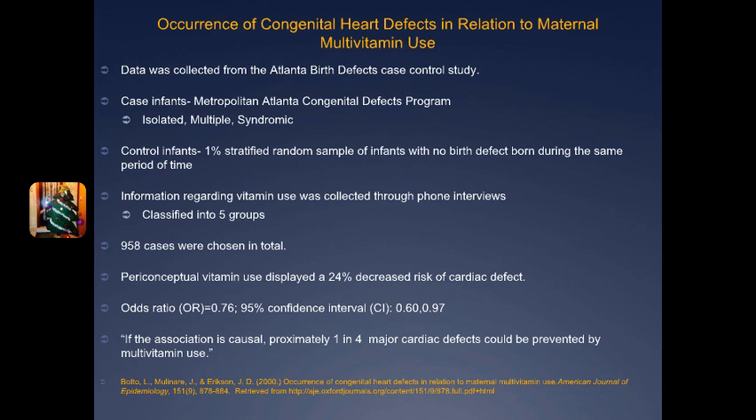If the mother said yes, they asked what type of vitamins — specifically multivitamins or single vitamins such as just vitamin A or vitamin C. The third question was in which months during that period they took the vitamins. Some may have taken it when they got pregnant, two months into pregnancy, only before, and so they wanted to look at the specific time period of use.